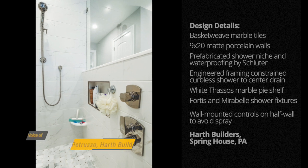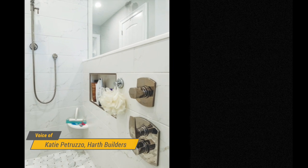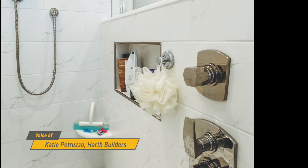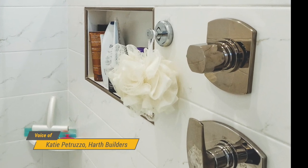In this bathroom, we put the shower controls on that half-wall right when you walk in, just so you don't get wet by walking in the shower and trying to turn your shower on. It's just really simple and easy.